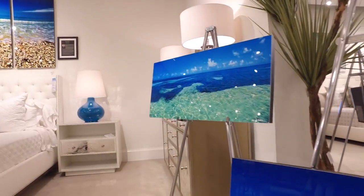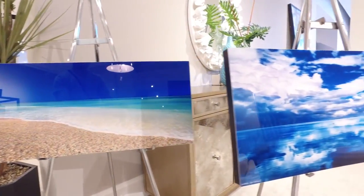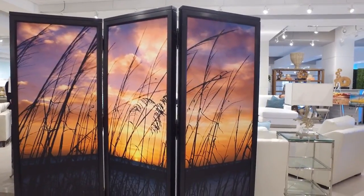I do have an Old Florida collection — if you've ever seen a postcard from the 1950s from Florida, it has that muted sepia tone look, and this collection represents that. It's also going to be the subject of my next book: Old Florida, An Artistic Interpretation.